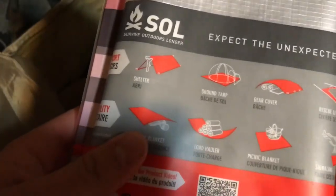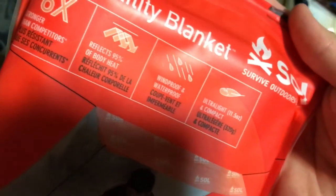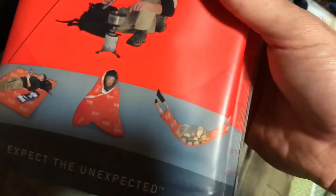This is a SOL Sport Utility Blanket. This is probably one of the smartest things I had in there. It reflects 95% of body heat, is windproof and waterproof, ultralight and compact. You can use it for shelter, for body heat, or just as a tarp for carrying stuff. Very versatile.